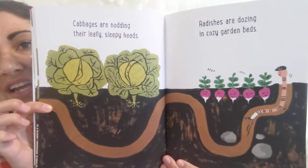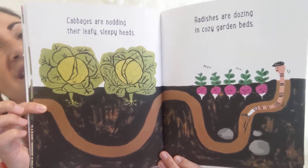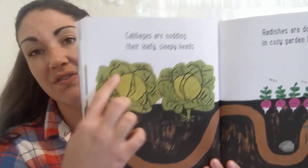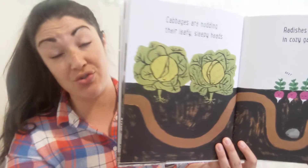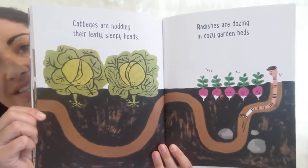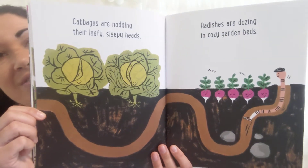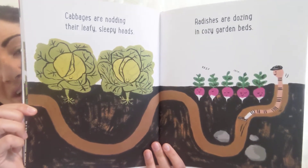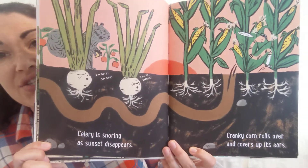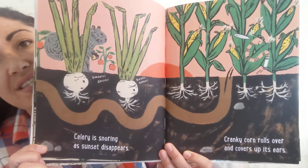Cabbages are nodding their leafy, sleepy heads. If I went to the grocery store and purchased one of these, it would be called a head of cabbage or a head of lettuce. So they're nodding their leafy, sleepy heads. Radishes are dozing in cozy garden beds. Celery is snoring as sunset disappears.